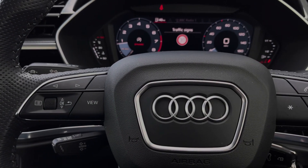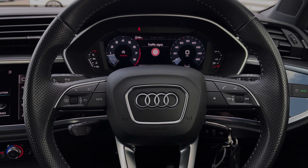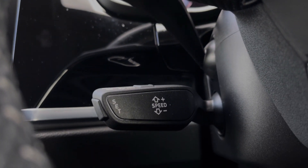The buttons located on the steering wheel keep many of the commonly used functions right at the driver's fingertips, so you can easily keep your attention on the road ahead. The car's cruise control system is controlled by the cruise control stalk and is perfect for those longer motorway journeys.